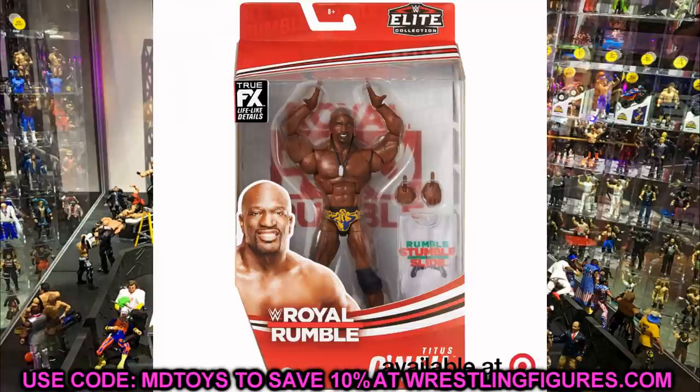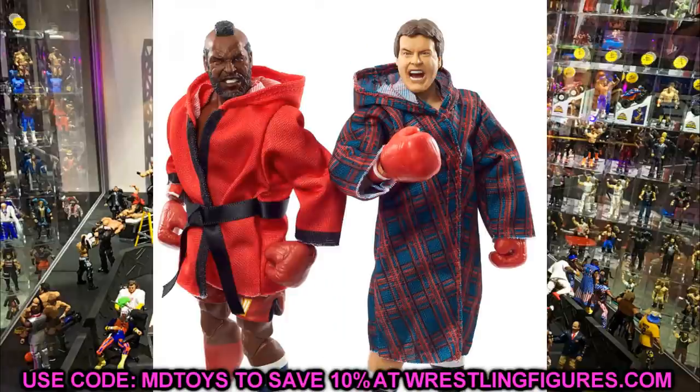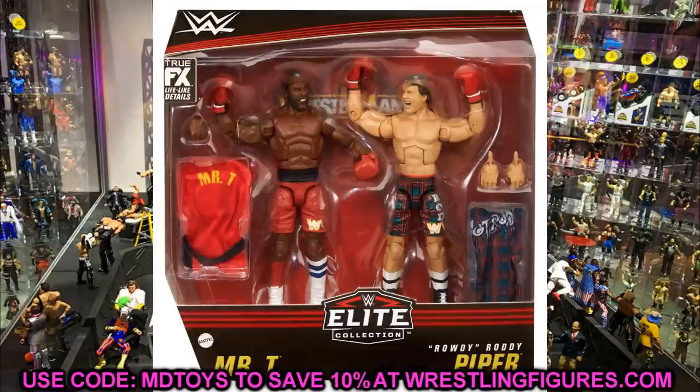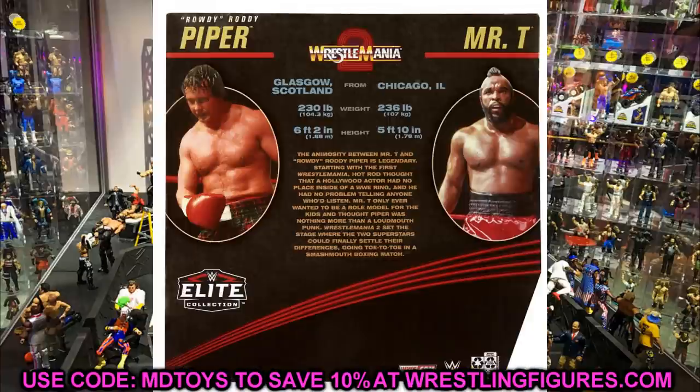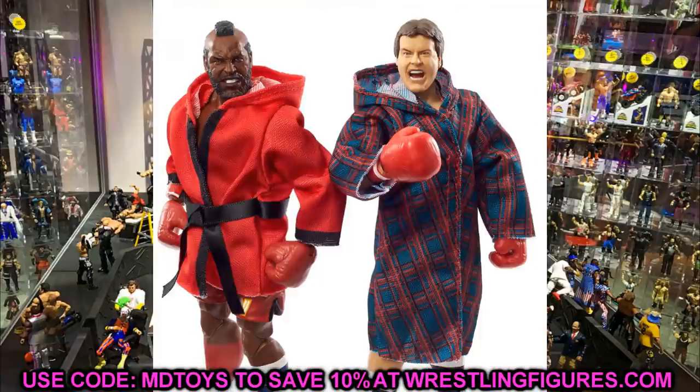Coming in at number 10, I have the WrestleMania two-pack boxing set of Mr. T and Rowdy Roddy Piper. I love Mr. T — growing up watching him on Robot Chicken, The A-Team, and in pop culture, he's always been super funny and entertaining. The figure is so unique: you've got the boxing trunks, Roddy Piper with the boxing gloves, the plaid shorts, and cloth entrance robes. The boxing gloves are interchangeable with other WWE figures too, which is going to be excellent.